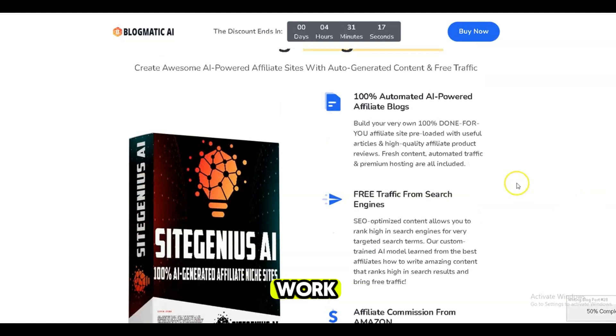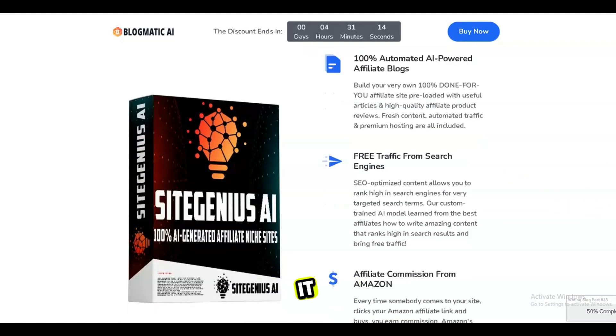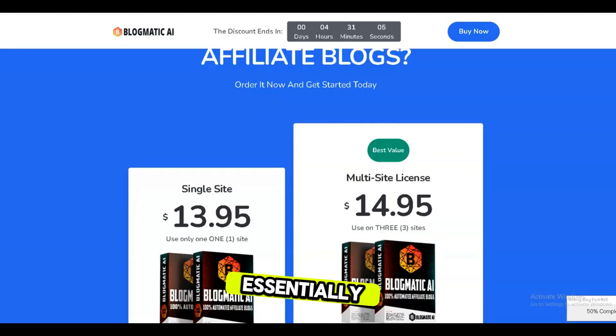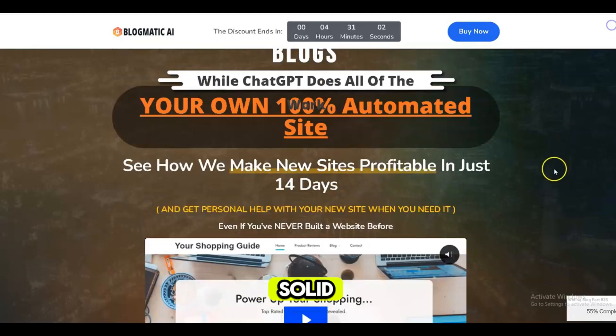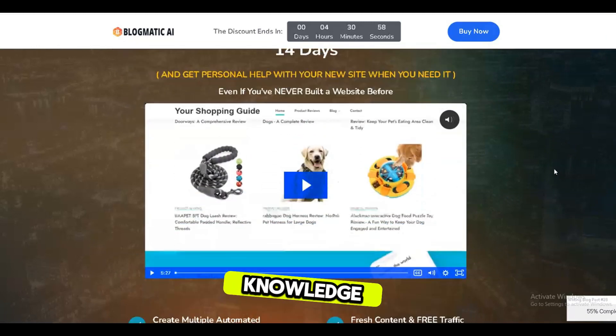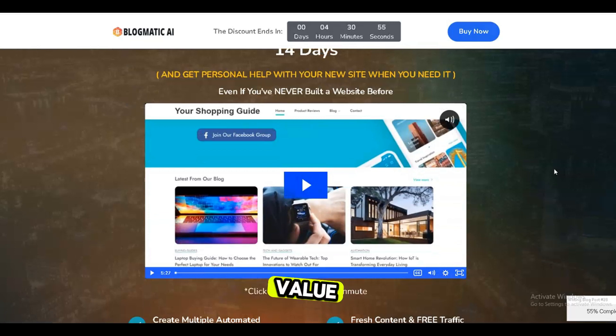But does it actually work? I tested it out myself. The content it creates is decent but needs some human touch-ups. The sites have potential if you put in optimization effort. Essentially, Blogmatic AI offers a solid starting point, but achieving success still depends on your niche knowledge, audience building, and providing unique value.